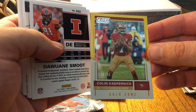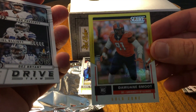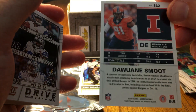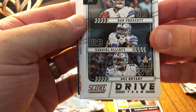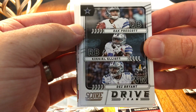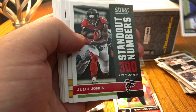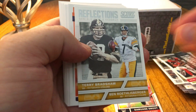Colin Kaepernick — you know, what are you gonna do — out of 50. Then we've got a DeJuan Smoot rookie out of 50. A gold zone rookie, that's pretty cool. Dez Bryant, Ezekiel Elliott, Dak Prescott drive team — that's cool. Sack attack, Julio Jones standout numbers, Terry Bradshaw.